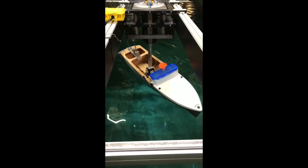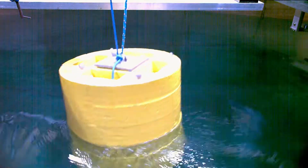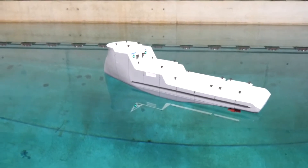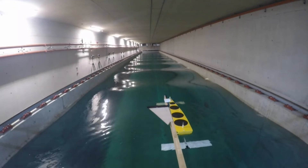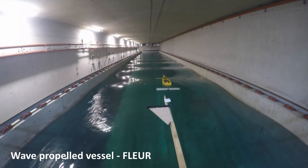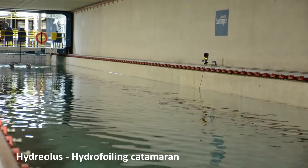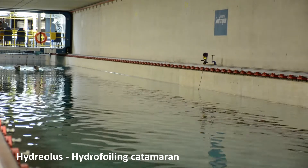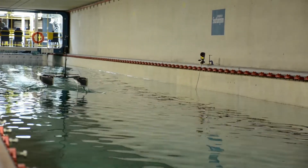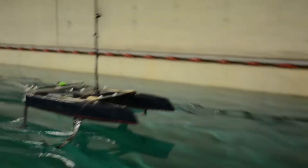We look at the roll motion of vessels and how to damp down those motions, and how to harness renewable energy from the sea state environment. Our students as part of their research activities for their individual projects, and our fourth year students as part of their group design projects, have access to this facility to evaluate the performance of their designs and understand world leading research areas.